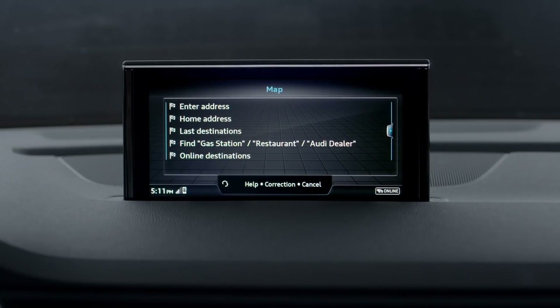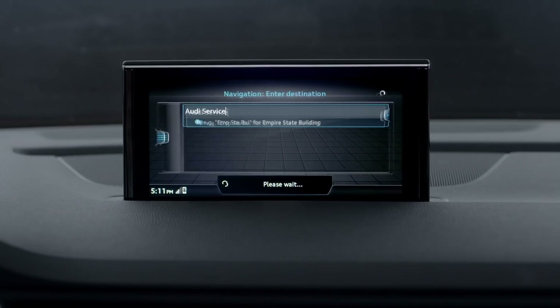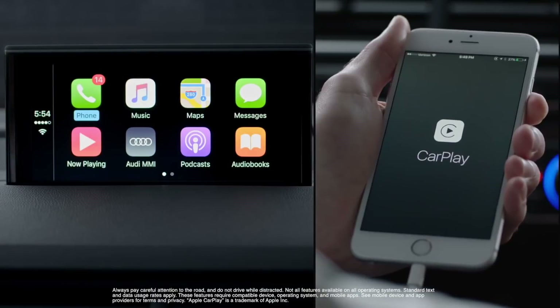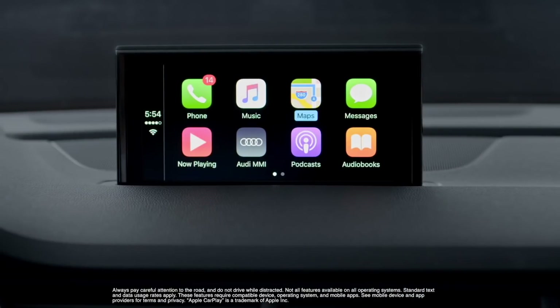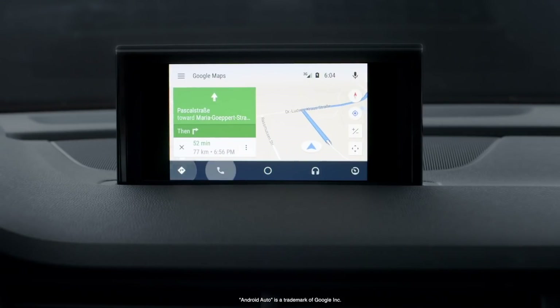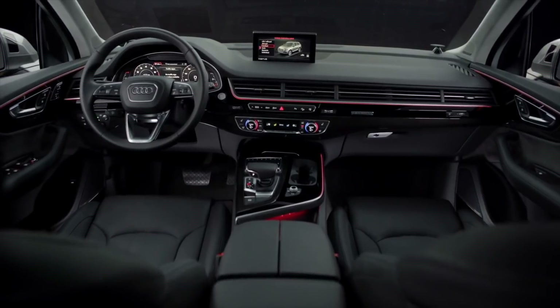Questions like, "Where's the closest Audi dealership?" bring back the intended result. Android Auto and Apple CarPlay integration is available in the new Q7 as well. Simply plug in and the MMI becomes an extension of your compatible phone's connected capabilities.